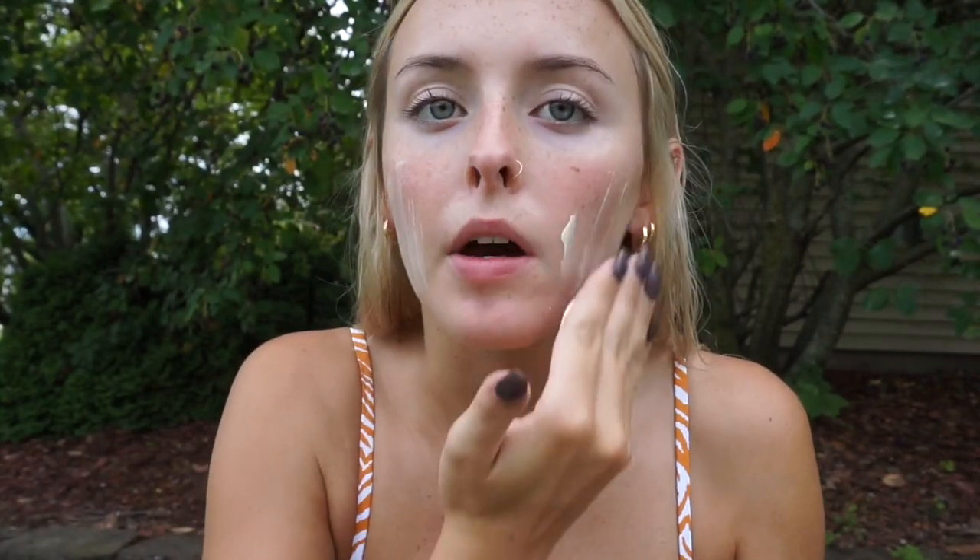I don't have any specific sunscreen for my face, but I will always put sunscreen on when I go to the pool. This one is just the Hawaiian Tropic Silk Hydration Weightless Lotion Sunscreen with an SPF of 50. I'm just going to put that on my skin.